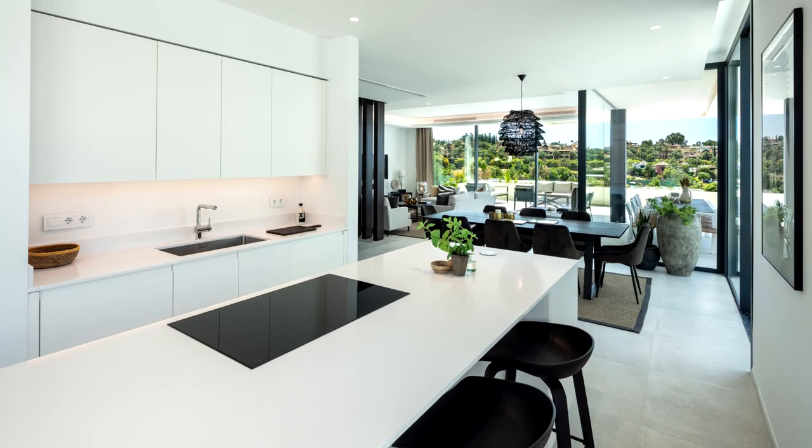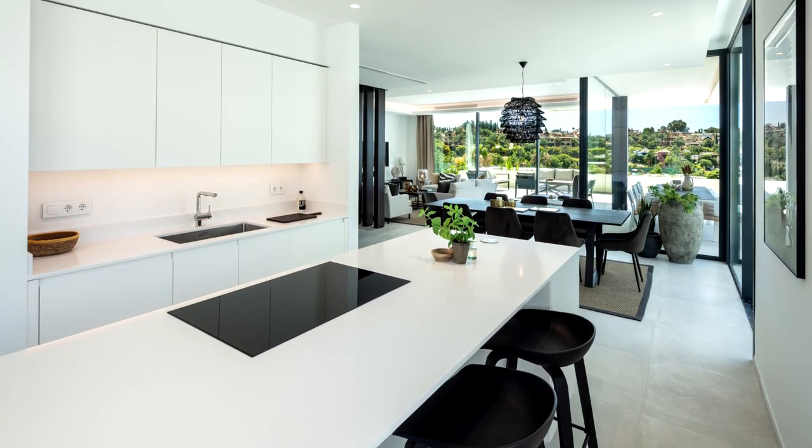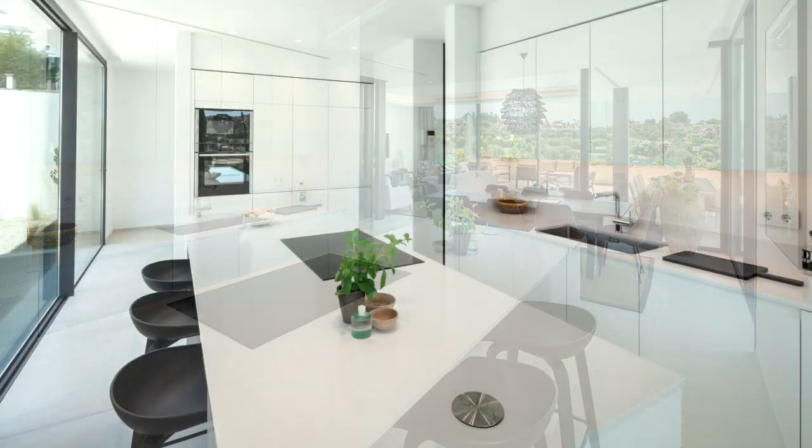The kitchen has ample storage space, a central island, and is fully equipped with Neff appliances and a dining area.